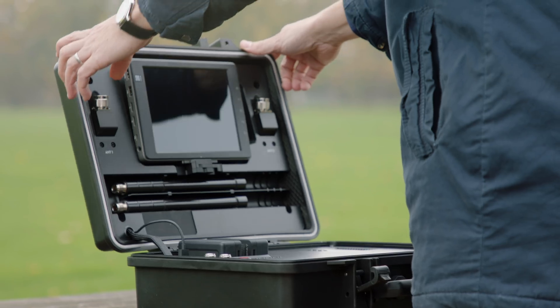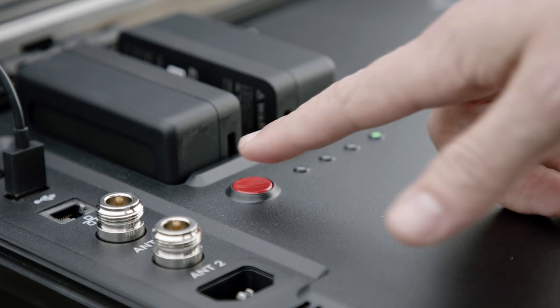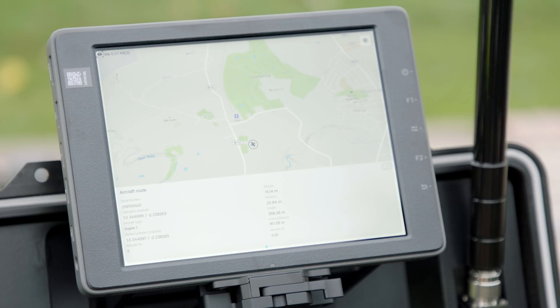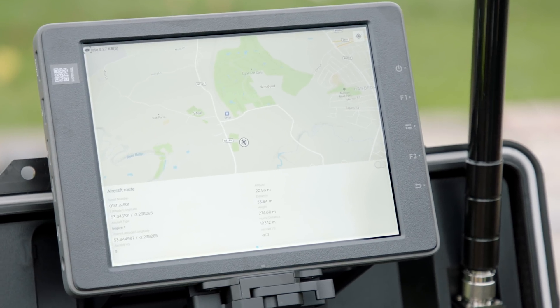Aeroscope is an example of what we call Remote ID, and we believe that Remote ID should be the solution for the future. Remote ID is a cheap solution that works here and now and will be available for most drones on the market already.